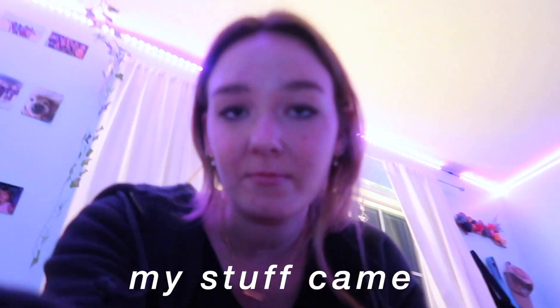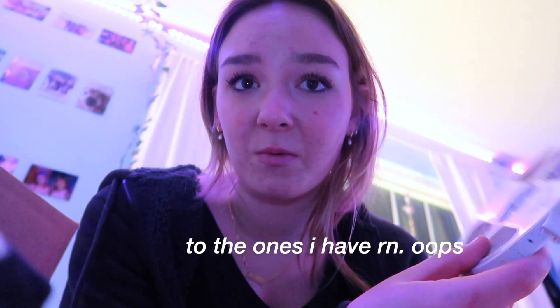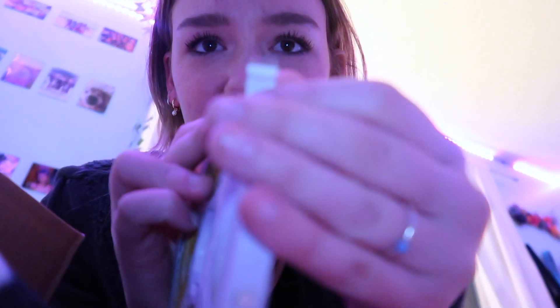My stuff came that I ordered yesterday on Amazon. So this is the LEDs I got — it's literally like a one pack which is all I need. It's a tiny one, a little different. I'm worried these aren't going to attach to the ones I have right now. It looks small, we'll see. And then this is the other thing I got.